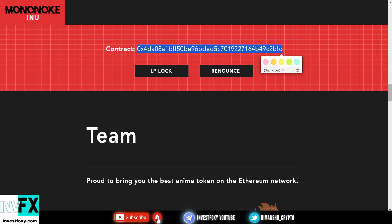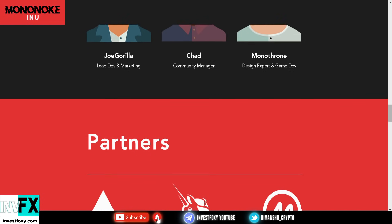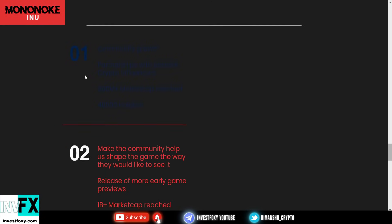This is the contract address and this is the liquidity pool. The team behind the project includes Joe Gorilla, Chad, and Mono Throne. Joe Gorilla is the lead dev and marketing lead, Chad is the community manager, and Mono Throne is the design expert and game developer. Partners include Ethereum, Uniswap, and CoinMarketCap. The roadmap includes a community phase, a 1 billion-plus market cap target, reaching Uniswap, and 75,000 holders.